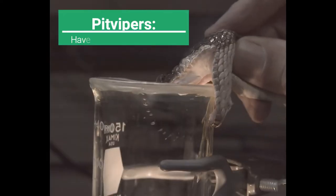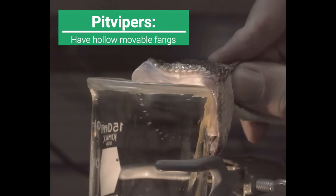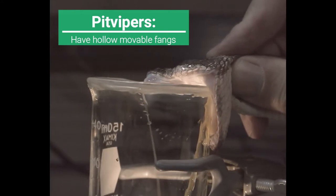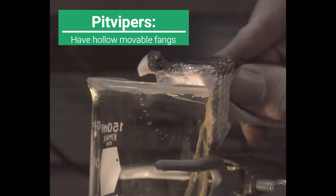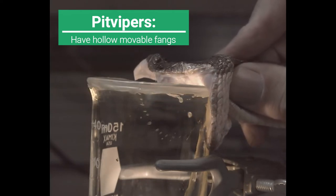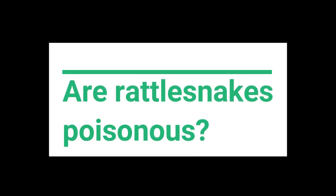Venom is injected into prey using their two movable fangs, which are hollow on the inside, much like a hypodermic needle. Each fang can move independently of the other and inject different amounts of venom, and when a fang is broken or lost, it can be quickly replaced.